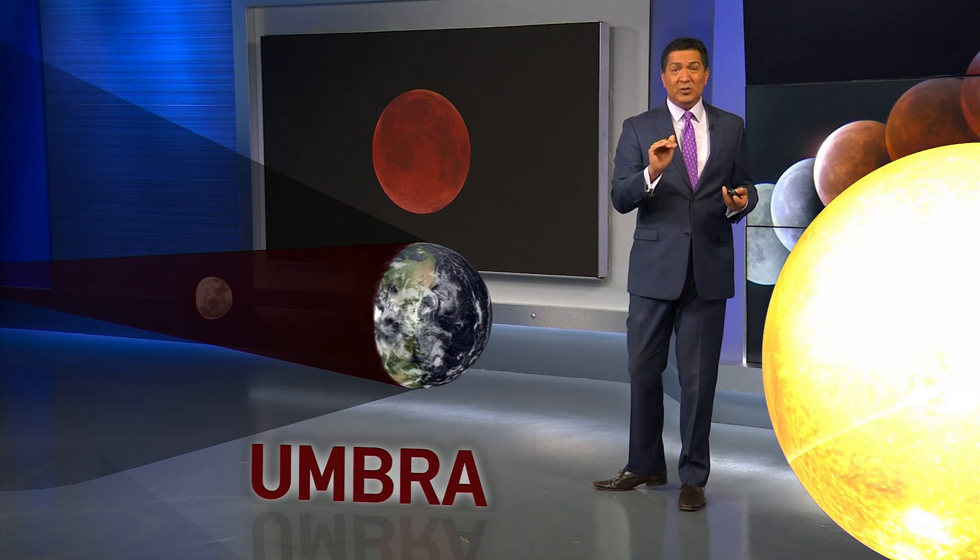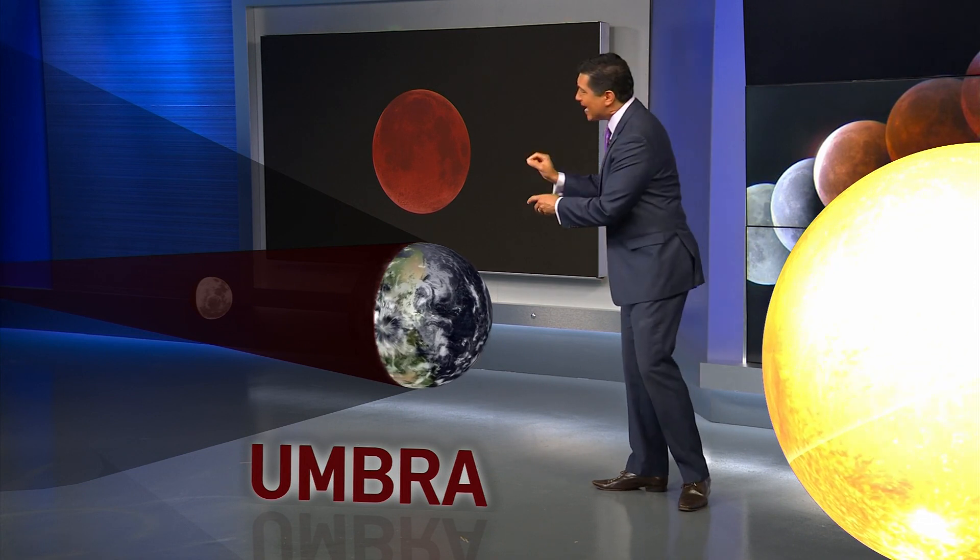Now if you're on the surface of the moon looking at Earth, you are seeing every sunrise and sunset at the same time.